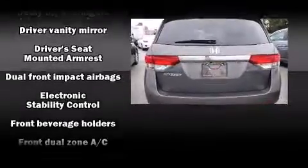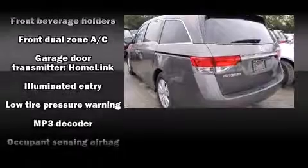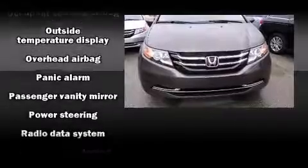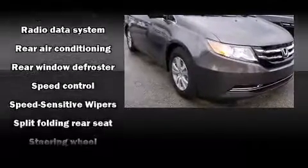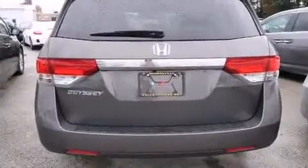Honda also prioritized safety and security with features such as front and side impact airbags, traction control, anti-whiplash front head restraints, a panic alarm, and four-wheel disc brakes with ABS. Brake Assist technology provides extra pressure when applying the brakes.